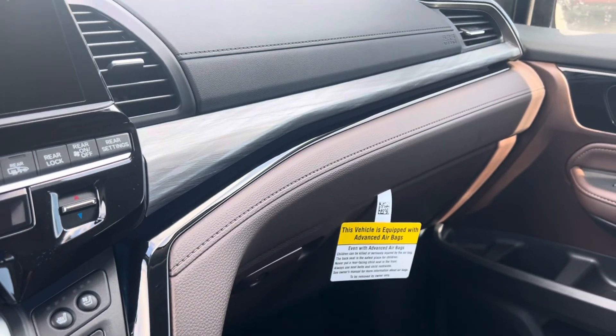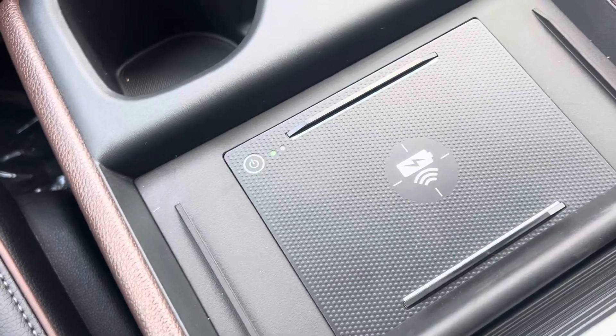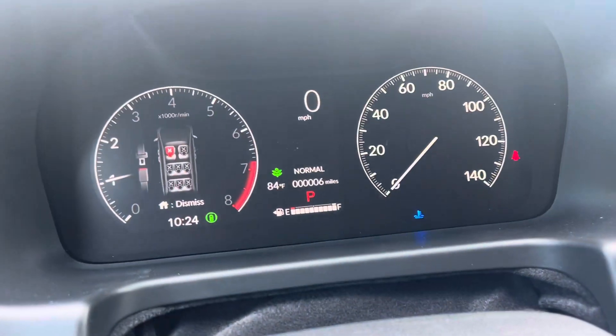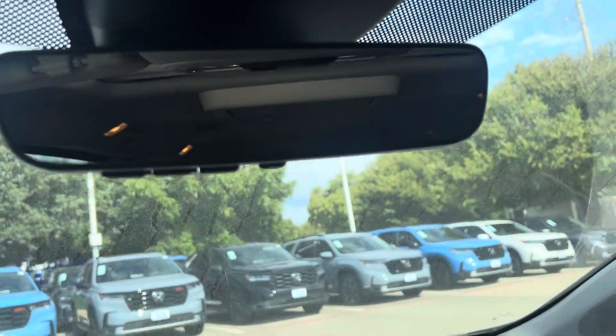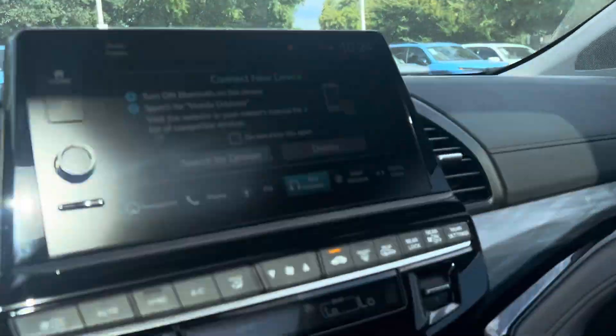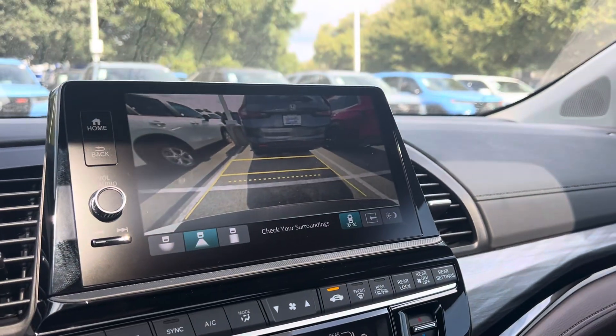Beautiful combo, I love the mocha. There's the new dash trim right there. Bar is charging, it's got six miles on it. Here's your moonroof, DVD, dimming mirror, HomeLink system, ventilated seats, backup camera.